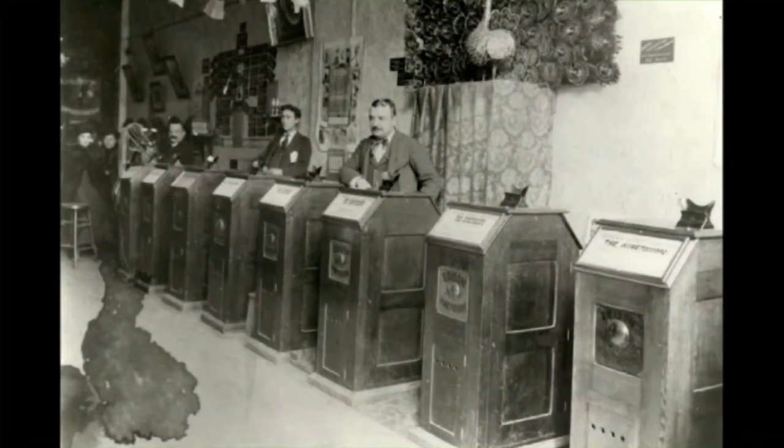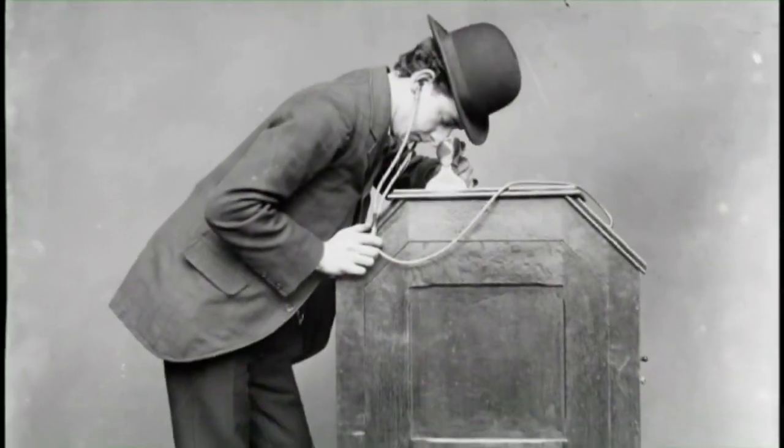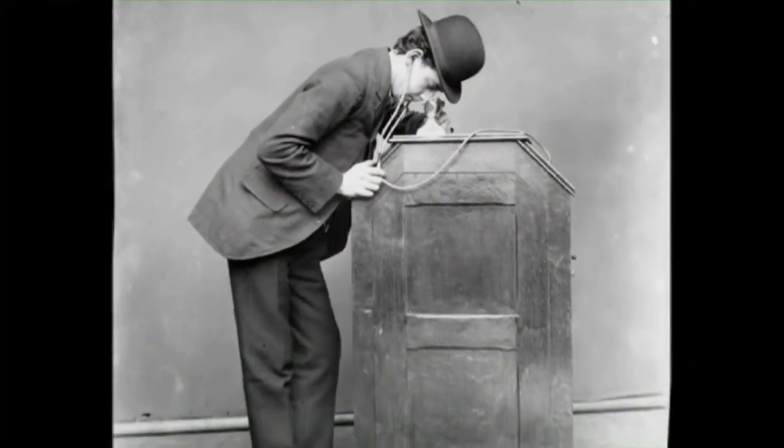Edison was not only a master inventor, but a very savvy businessman as well, preferring to charge individual viewers for a chance to watch the flickering images. To project his films, Edison invented the single viewer kinetoscope, shown here. This means of projection was fundamentally a box with a peephole that viewers could look into for the price of a nickel.